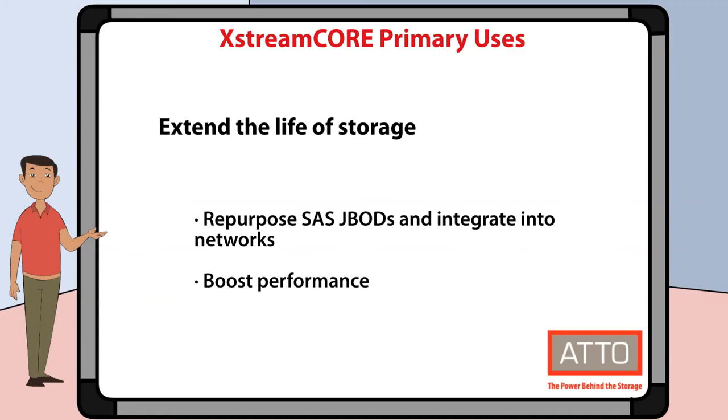XtremeCore can also be used to stretch your IT budgets by extending the useful life of existing storage. You can repurpose and aggregate SAS JBODs so that they can be integrated into growing storage ecosystems without having to copy data or replace existing equipment. It can also boost the performance of older storage devices.